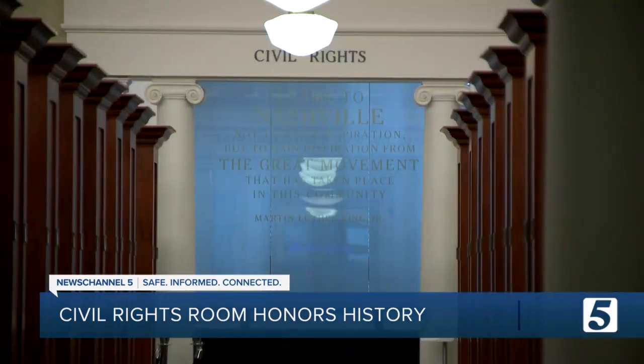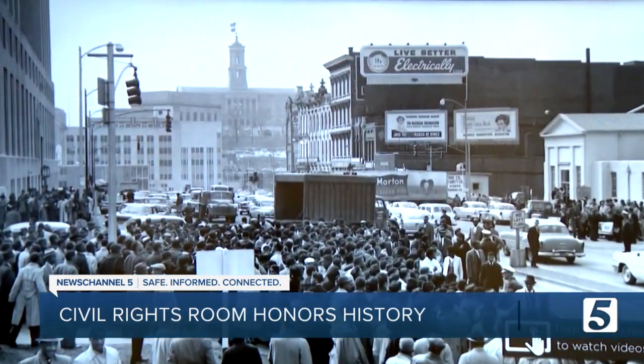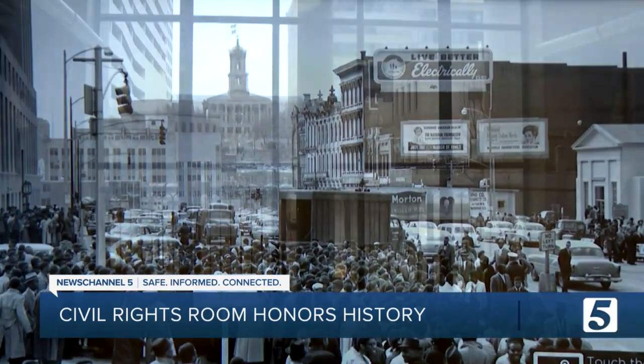Elliot Robinson, the Library's Program Specialist, believes if you don't know your past, you are doomed to repeat it.